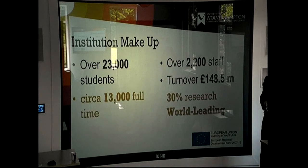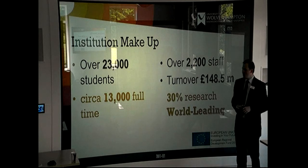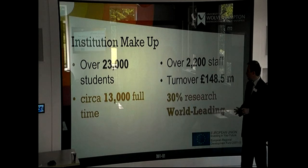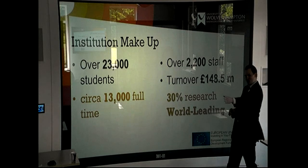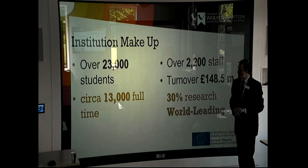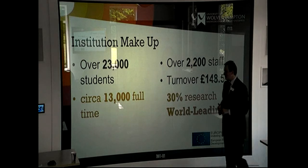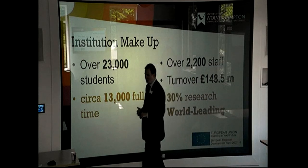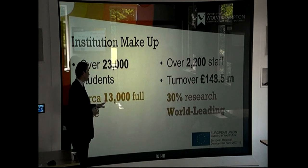The institution has over 23,000 students, around 13,000 of whom are full-time. We have over 2,200 members of staff, with a turnover of around £148.5 million. It's fairly big numbers. Within the region, because we have such a large number of students, there's a high regard for getting graduates into jobs.